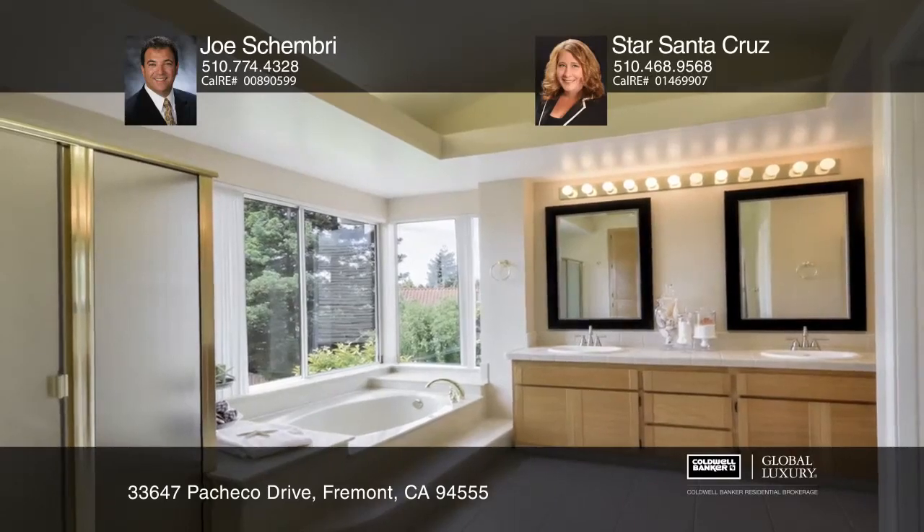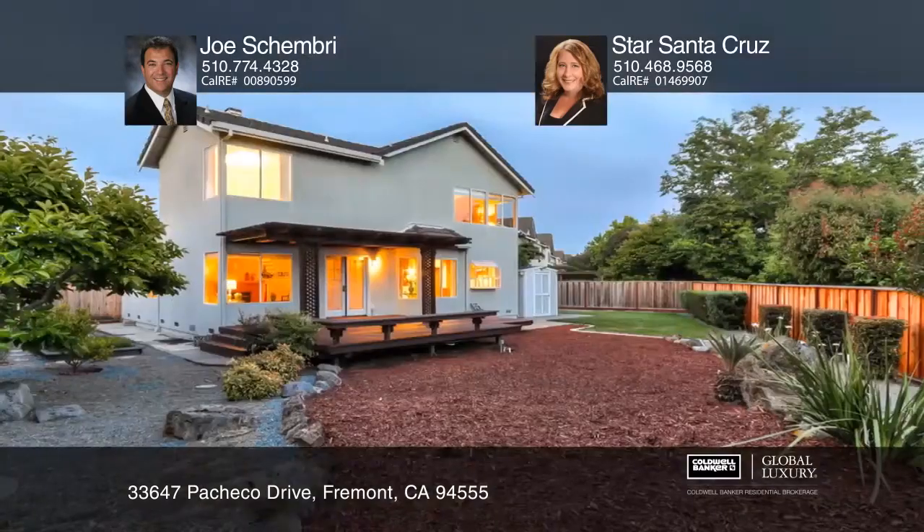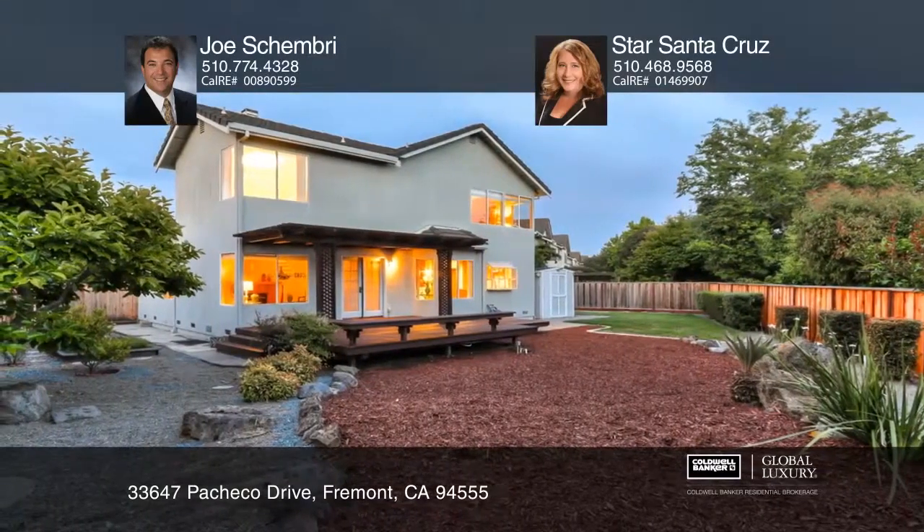Enjoy the landscaped backyard with a deck, mature trees, and a garden area. Want to turn this house into your home? Contact Joe Shimbree and Star Santa Cruz today!